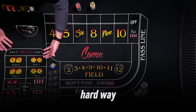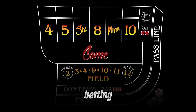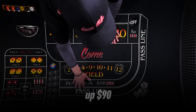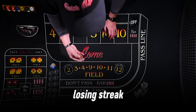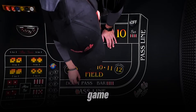I learned this the hard way in a live casino session. I started with $100, betting $10 on pass line with 3x odds. After a hot shooter hit 3 points in a row, I was up $90. But then I got cocky, doubled my pass line bet to $20, and hit a losing streak. I was back to zero in 10 minutes. Sticking to flat betting would have kept me in the game.